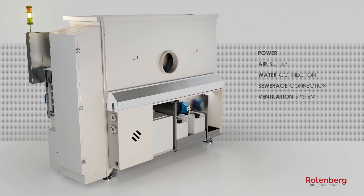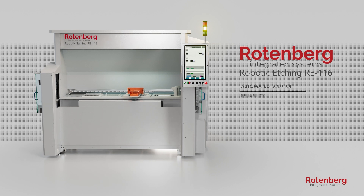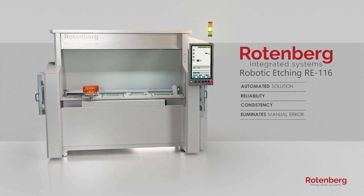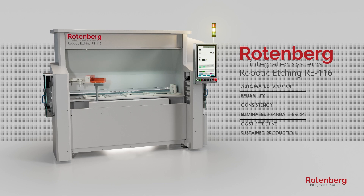The RE1-16 provides an automated solution that enhances manufacturing reliability and consistency, eliminates manual error, ensuring reliable, cost-effective, and sustained production as an essential component for manufacturing excellence.